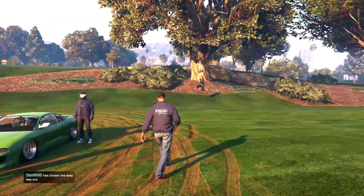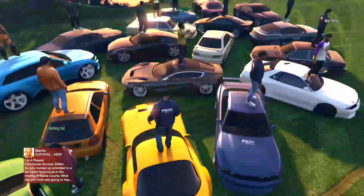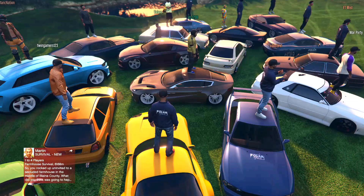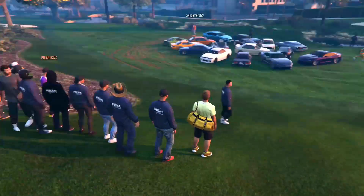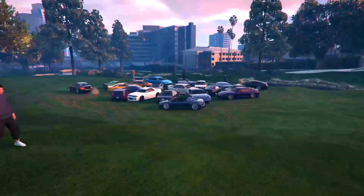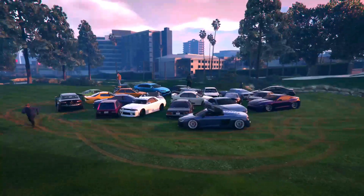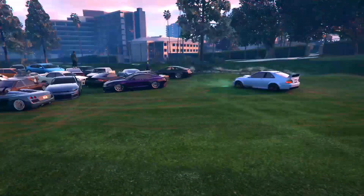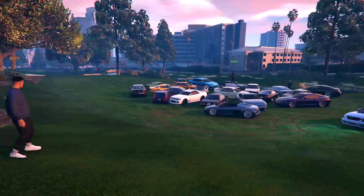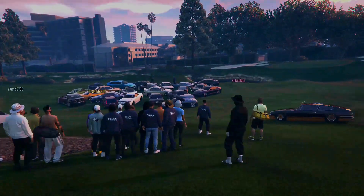We just pulled up at the golf course real quick - parked right here. All the cars look like they're about to crash into each other, but it's all good - some clean cars and the sun is setting, it's pretty nice. Coming over here for the group photo - all the Polar boys, and different crews too, being hosted by Polar. Look at all the cars from up here - imagine the drone shot, that would look sick. Still got some people pulling up, nice little chill meet.